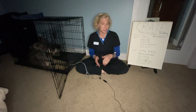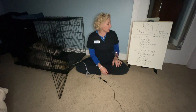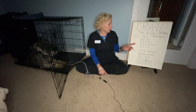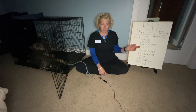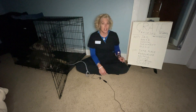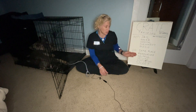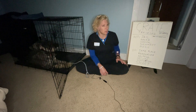So what crate training is not — it is not jail, it is not abusive, it's not harmful, it's not to be used as punishment, it is not mean. What it is: it is a safe place for her, it's helpful, it's reassuring, it's security, it's comforting to her, and it's smart.